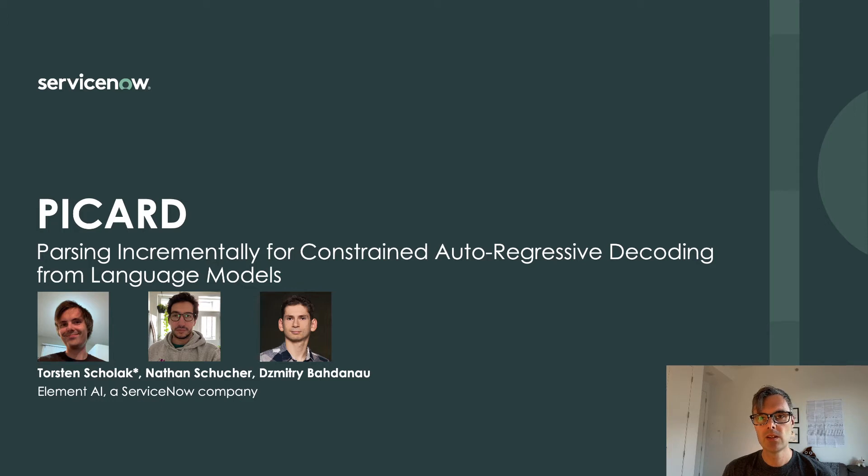Today, or whichever day you're watching this, I'm going to talk about PICARD, which stands for Parsing Incrementally for Constrained Order-Regressive Decoding. PICARD is a new method for simple and efficient constrained decoding from large pre-trained language models.